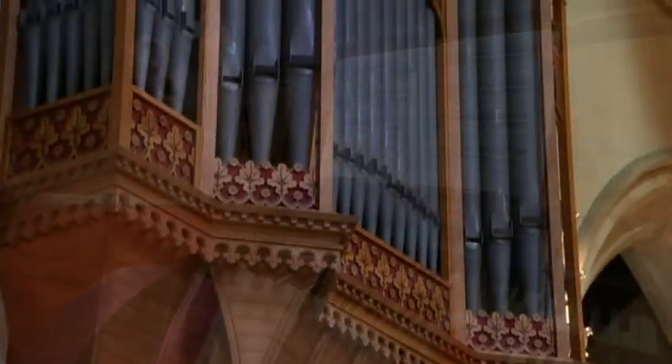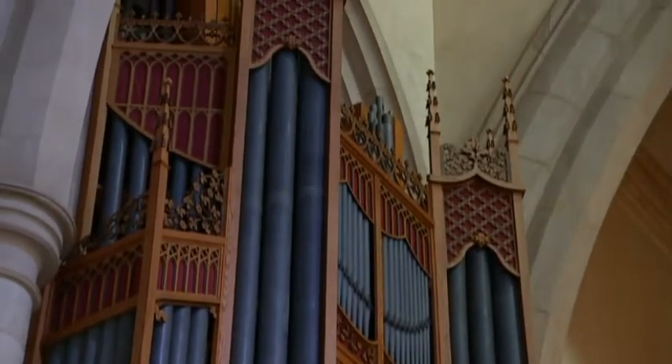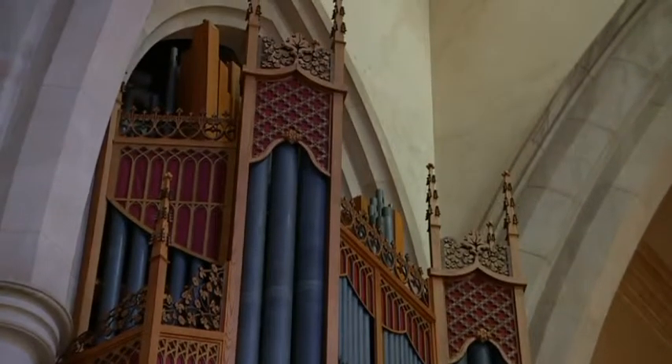With 3,209 pipes, this is one of the most impressive instruments in the country. It's like having a whole symphony orchestra controlled by one person.